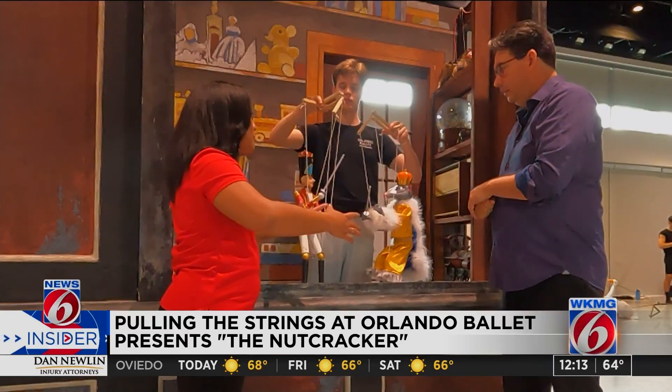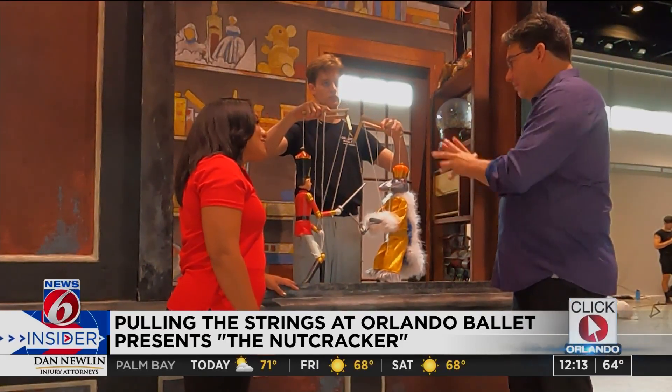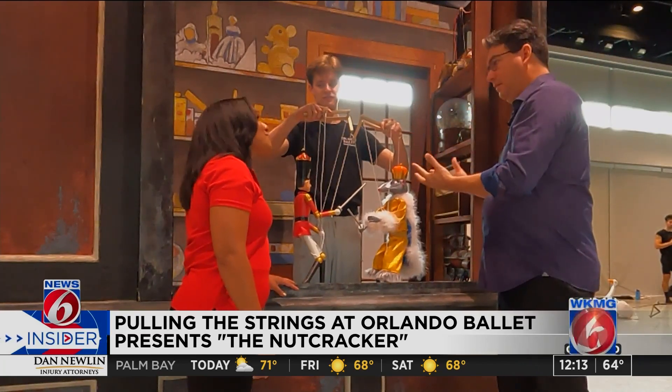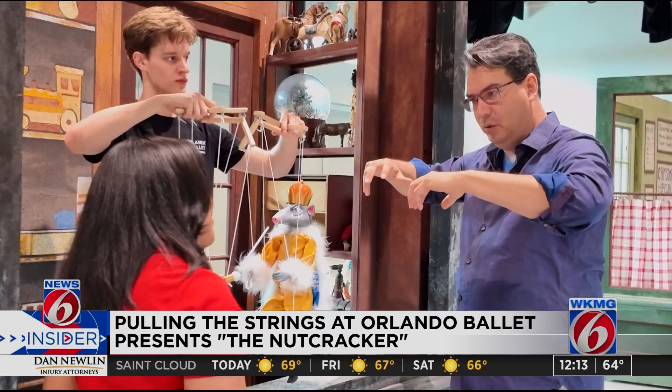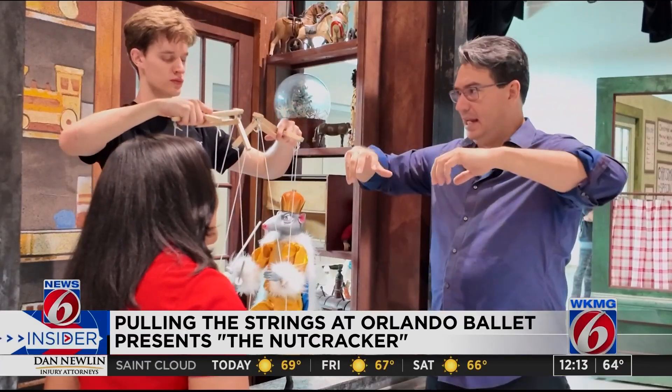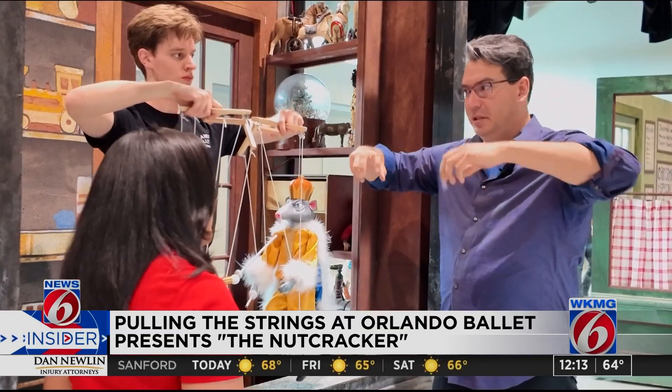Tell me what goes into training to be able to work some of these puppets during the show. Well, what's interesting is that most of them have never done actual puppetry before, so it's just getting used to the weight and the scale of these new puppets. For instance, they have to hold their hands fairly high, and that's an unusual position to hold for a long time.